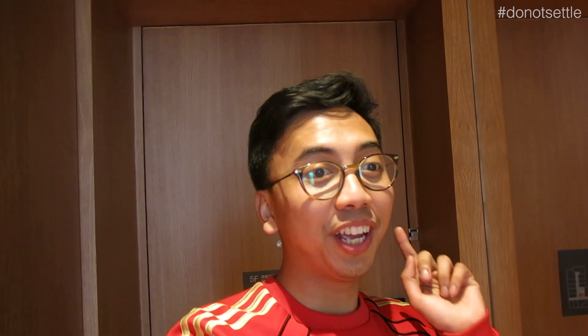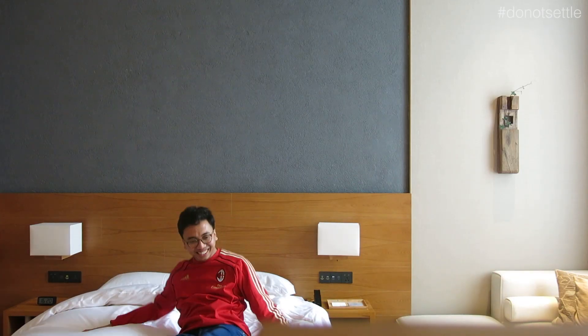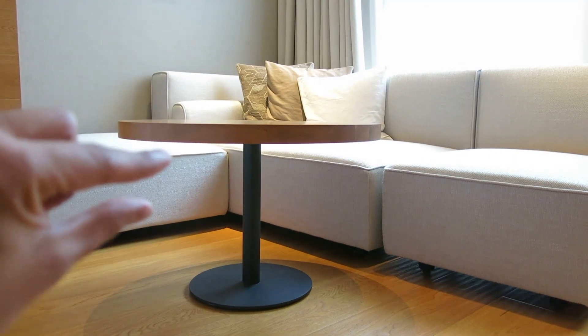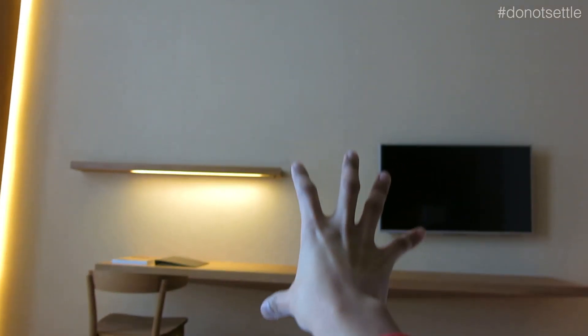And now we're going to the big one. Nice king size bed. Some kind of a lounging area here. This is just so perfect.